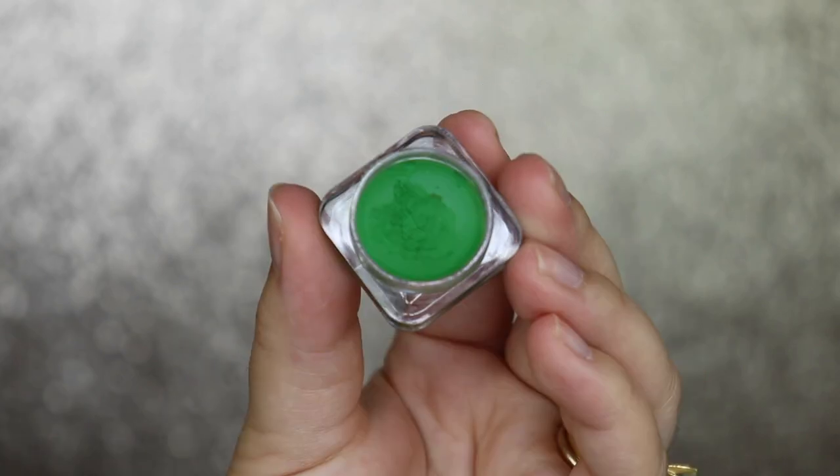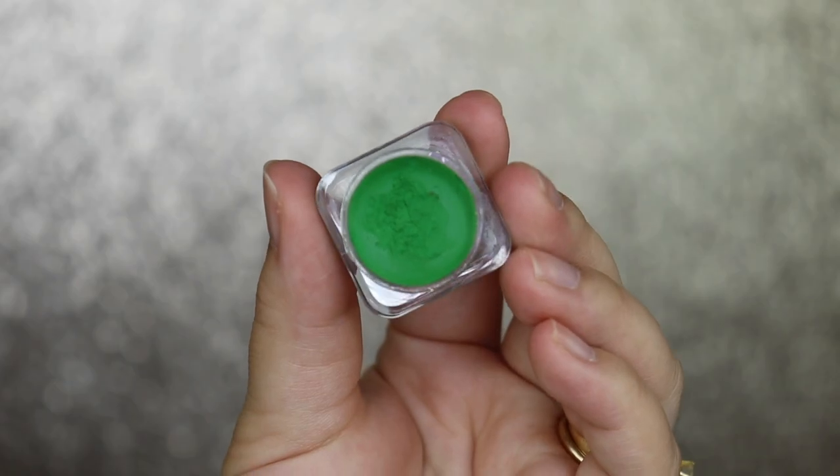The product I'm really excited for — this is why I did a simple eye look — is the AOA Studio Neon Buttercream Gel Liner in Enthusiastic. It's a very bright green color. I haven't used a gel eyeliner in a long time. Going over the eyeshadow it doesn't mix and actually looks really good layered. You do have to layer it a little at a time. Once it starts to dry down and you add more, it can flake slightly — lay this down fast otherwise it will crumble.